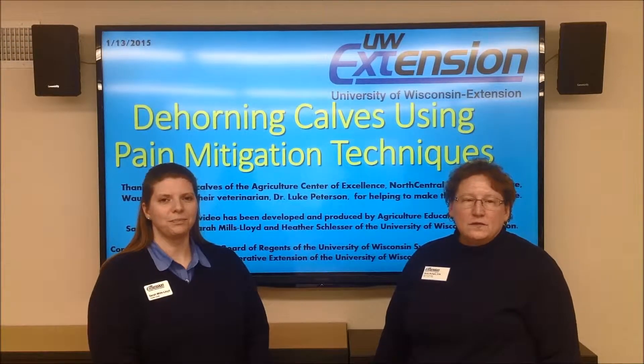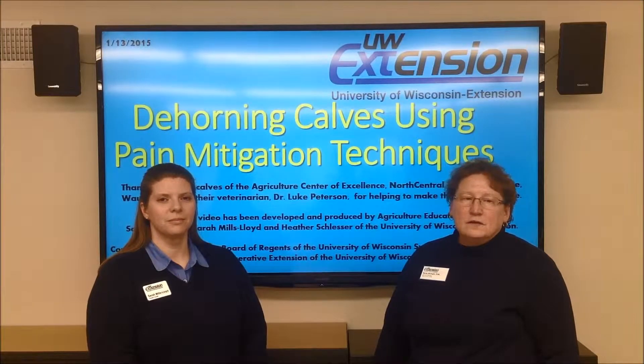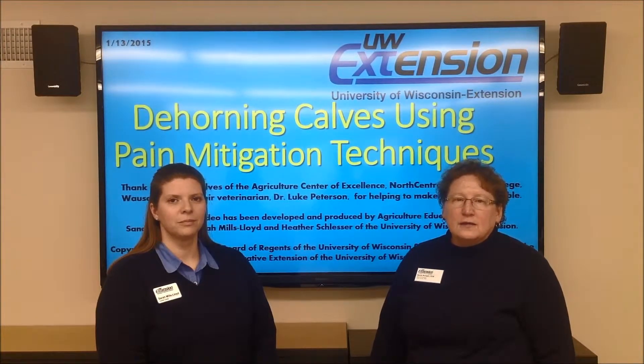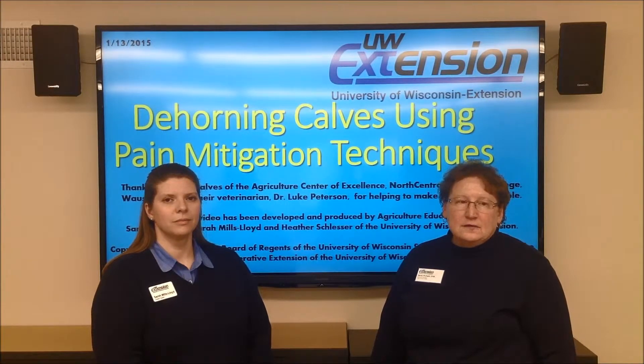Minimizing pain associated with disbudding and dehorning is important to limit the pain-stress-distress cascade that creates altered behavior and physiological states. Pre-emptive analgesia can be accomplished with sedation, local anesthesia, and pre- and post-operative administration of non-steroidal anti-inflammatory drugs. Including polledness in selection indexes and long-term breeding strategies has the potential to reduce and eventually eliminate the need to dehorn.